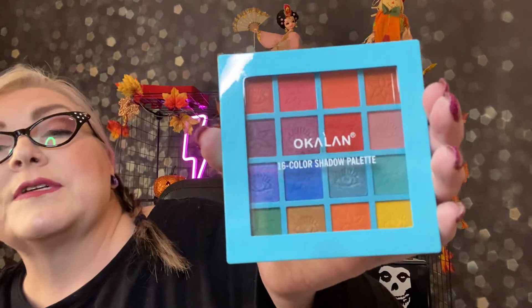Next up we have an Oakland palette. Oakland makes some great palettes — they're an inexpensive palette company — and this is full of color. It is gorgeous, very nice.